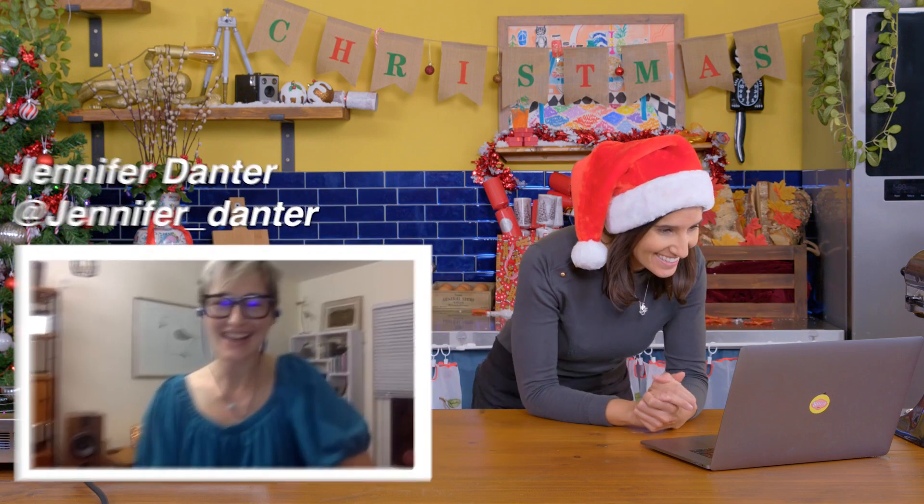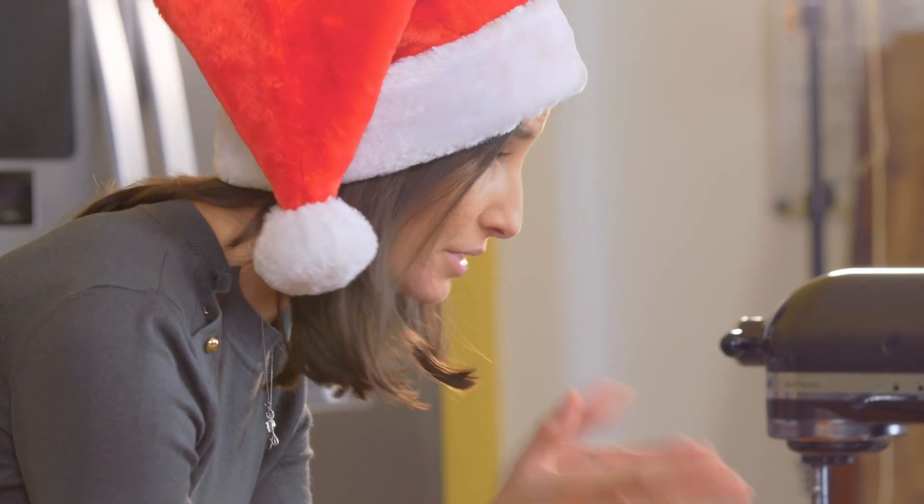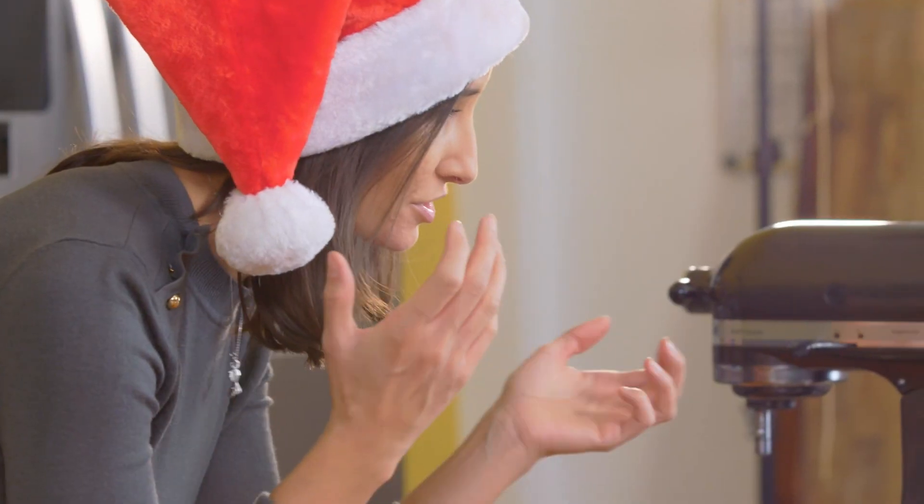Hey Jen! Hey, how you doing? I'm good, how are you? Merry Christmas! I'm actually calling you in Canada, in Victoria. I'm doing a dessert with butter tarts, but I'd like to know a little bit more about them — so I'm hoping you can tell me what a butter tart actually is.